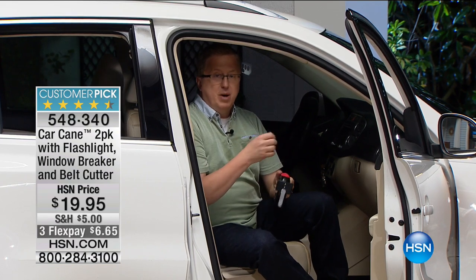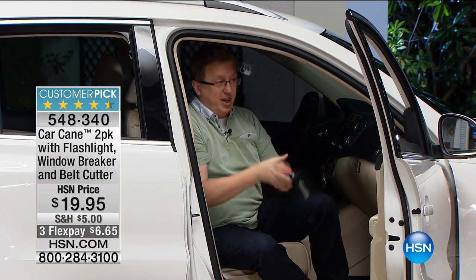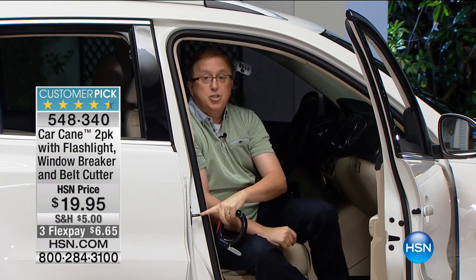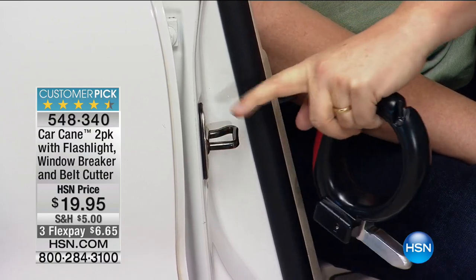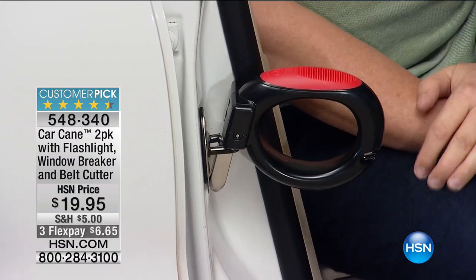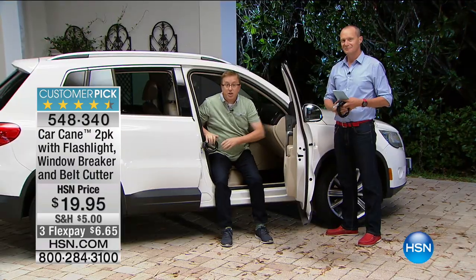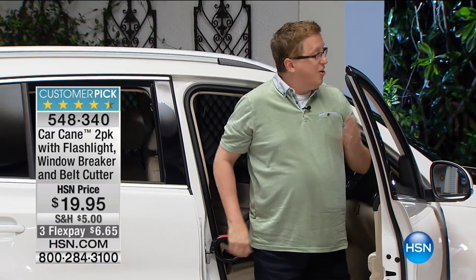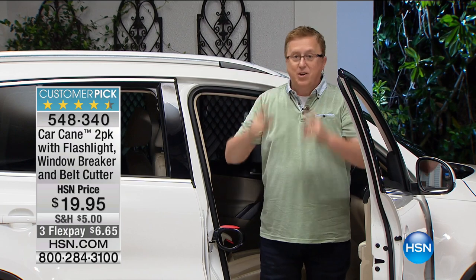You have to do a pull-up, which I couldn't do in high school - I certainly can't do it now. Or you grab the door if you're trying to get out, but that's not good because it's moving. Here's the strike plate of the car - this is where the door opens, closes, and latches. This is one of the strongest points of your car for safety. Here's what the Car Cane does: it turns that strike plate into a handle. One hand or two hands, you've got a sturdy handle. Every car in America should have one of these built in.